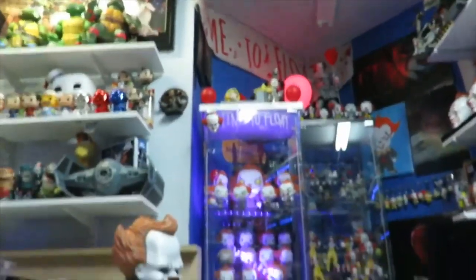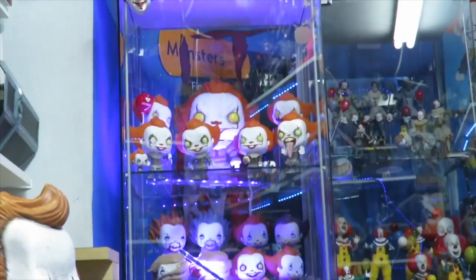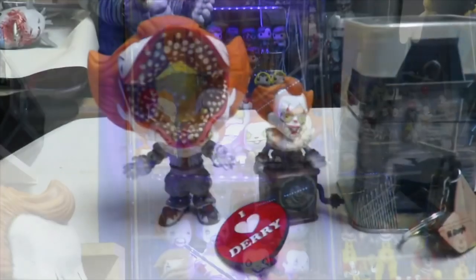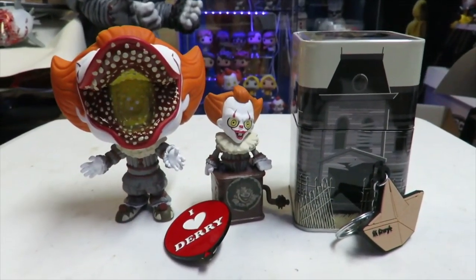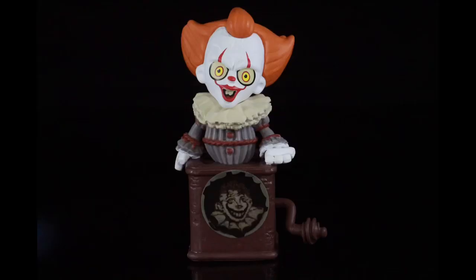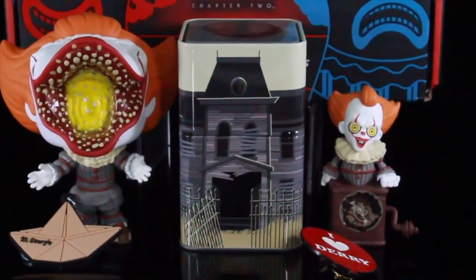You can see on top of my display case I have all of the IT Chapter 2 pops, and this guy is going to look great in the collection once I put him in there. There you go guys — that is my review today. We're taking a look at the brand new IT Chapter 2 Hot Topic exclusive collector box. This retails at $32.90. Let me know in the comments below — is it a pickup, is it a pass, is it worth the price, and are you happy with everything that came in here?